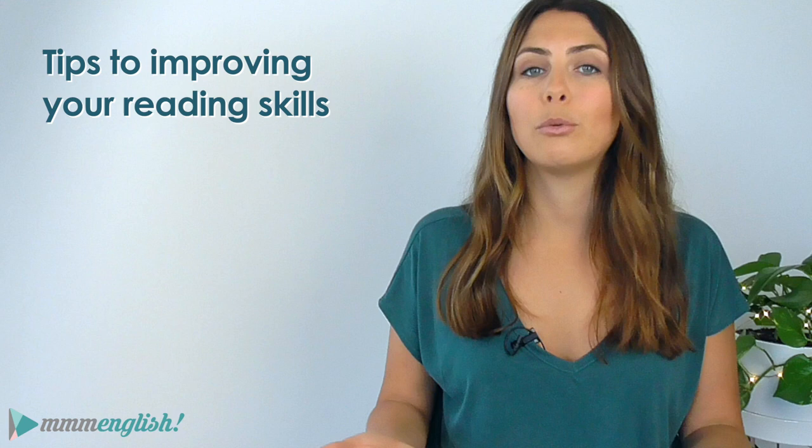But today I want you to stick around all the way through to the end of this video. I'm going to be sharing some really useful tips to help you improve your reading skills.